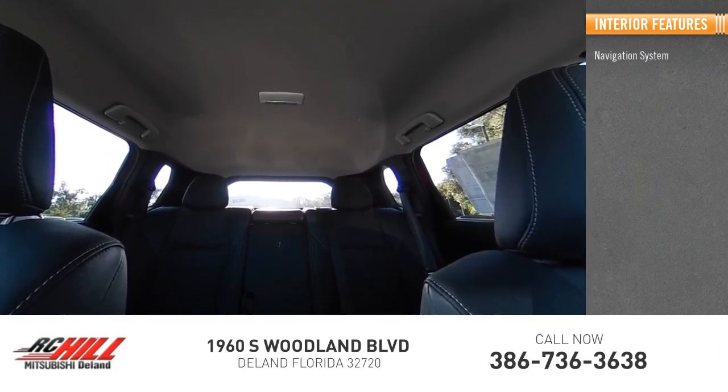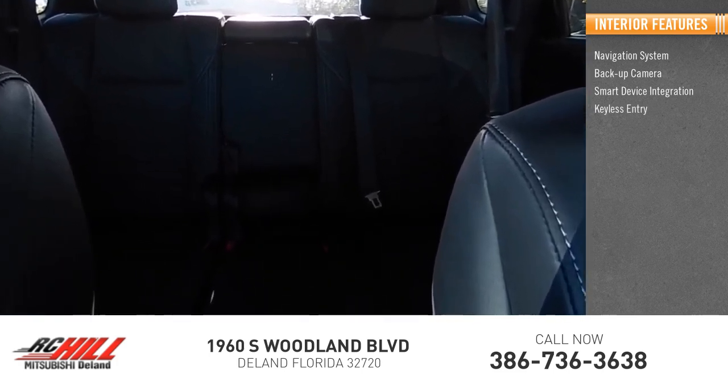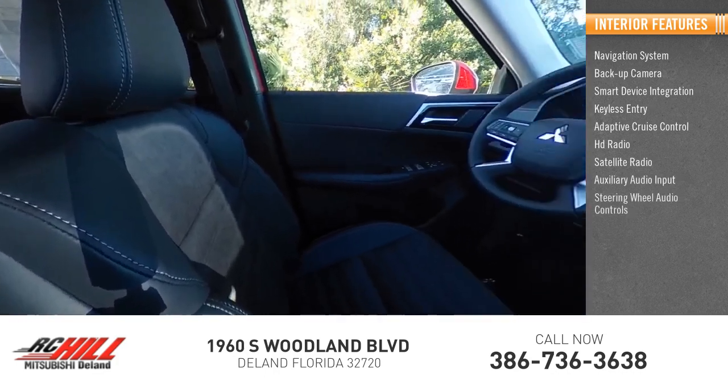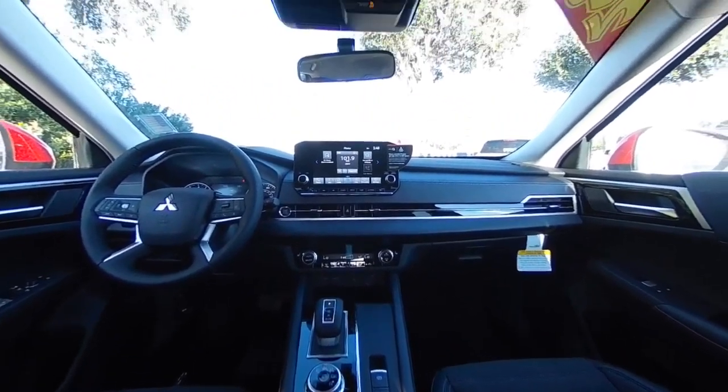Inside you'll find a navigation system, backup camera, smart device integration, keyless entry, adaptive cruise control, HD radio, satellite radio, auxiliary audio input, steering wheel audio controls, and keyless start. Come take a test drive today.